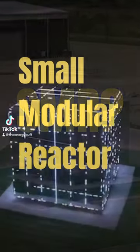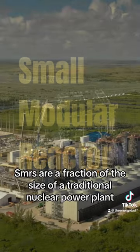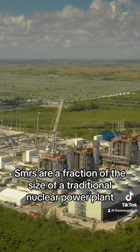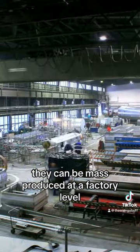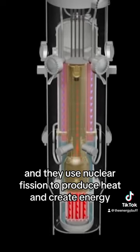What is an SMR? SMR is short for Small Modular Nuclear Reactor. SMRs are a fraction of the size of a traditional nuclear power plant. They can be mass-produced at a factory level, and they use nuclear fission to produce heat and create energy.